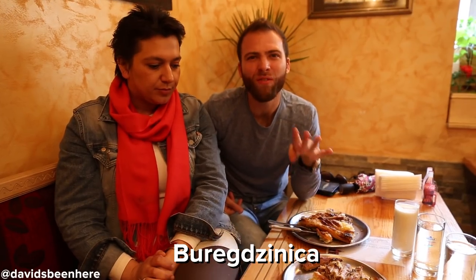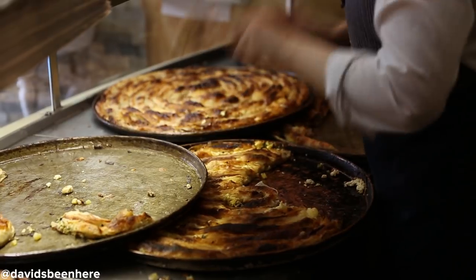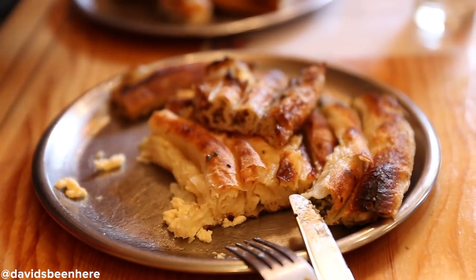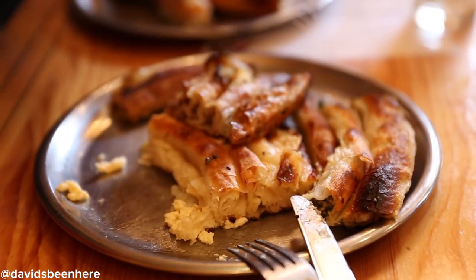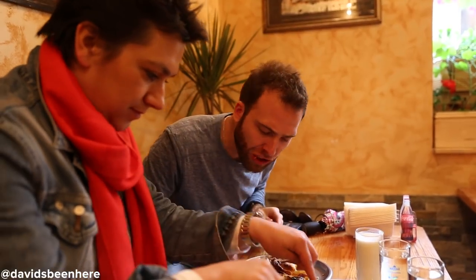Right here we have four different pies. So we have a pie with cheese — we call that one sirdnice. We have a pie with cheese and spinach. And the other one is only with potato — we call that one krompirusa. If you want to be really traditional, have it with yogurt.